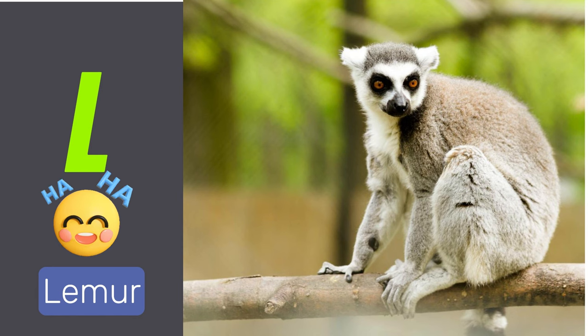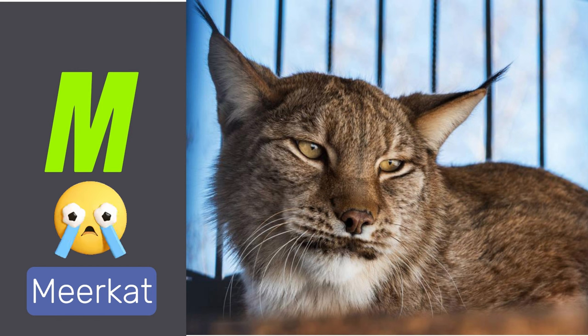Koalas are marsupials that live in eucalyptus trees in Australia. L is for lemurs. Lemurs are primates found only in Madagascar. M is for meerkats. Meerkats are small mammals known for their upright posture.